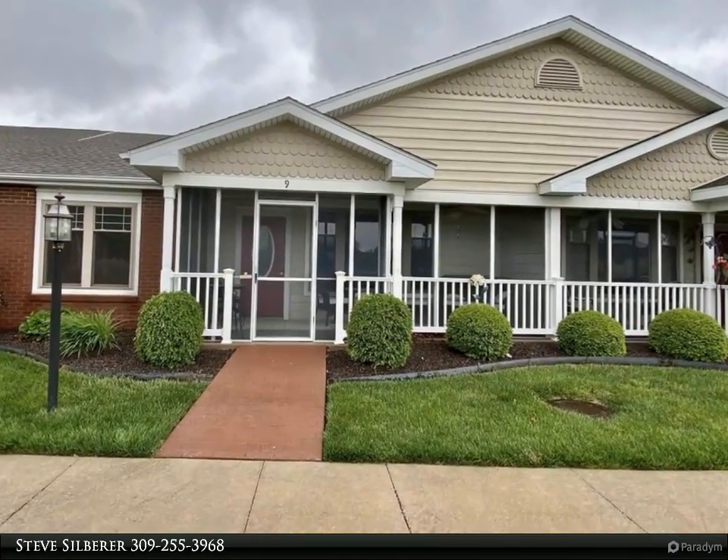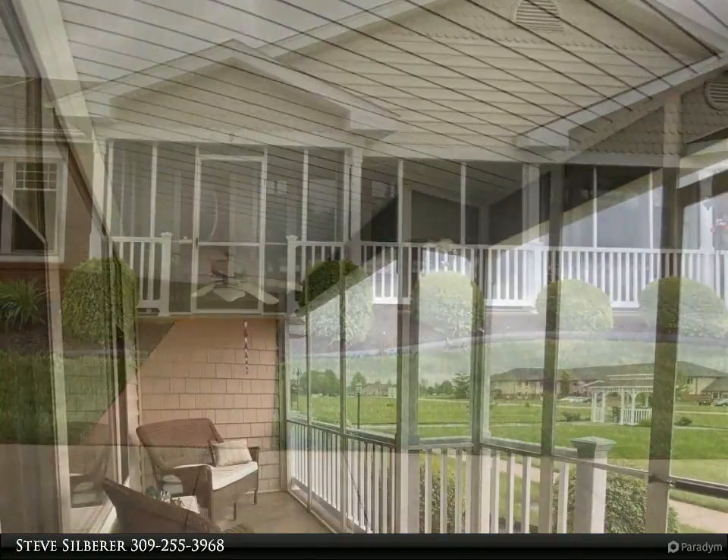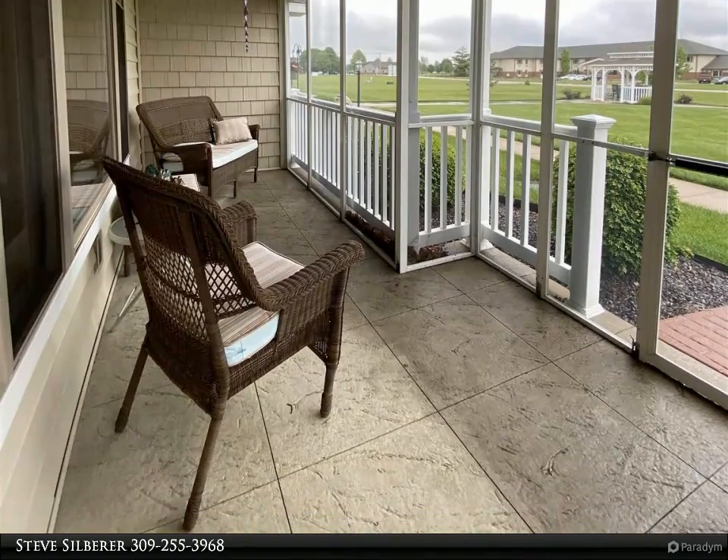Affordable, low maintenance, and newer construction is what you will find at the Grand Prairie Villas. This townhouse offers just over 1,300 square feet of living space, all on one level with no steps.